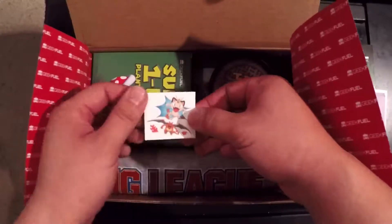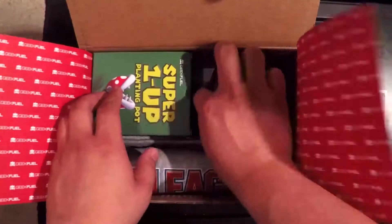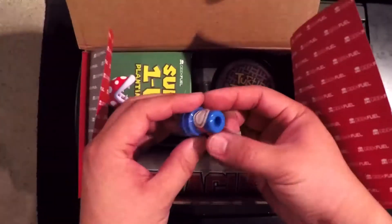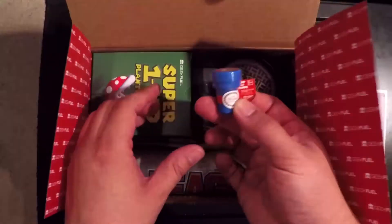We got a Pokemon tattoo with Charizard. And what is this — we got a Super Mario stamp, oh nice!